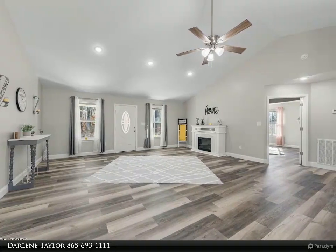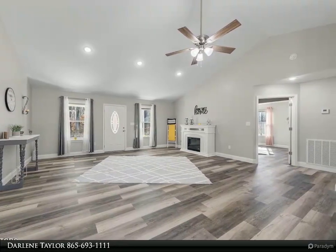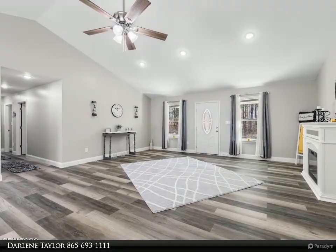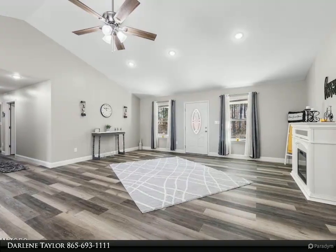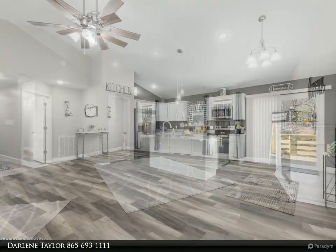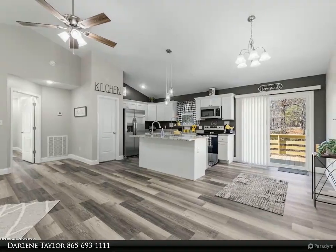Large master suite with walk-in closet and double vanity in the master bath. Cathedral ceiling, recessed lighting, and freestanding fireplace in the open living room. Beautiful upscale kitchen with soft-close shaker style cabinetry and lovely granite countertops, stainless refrigerator.